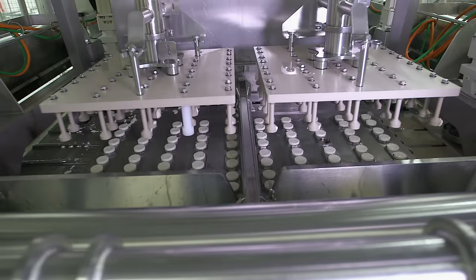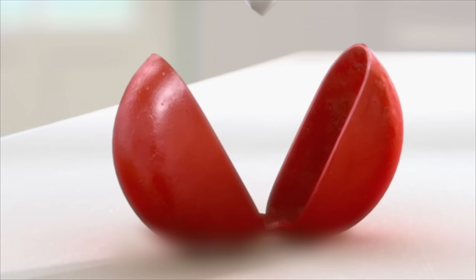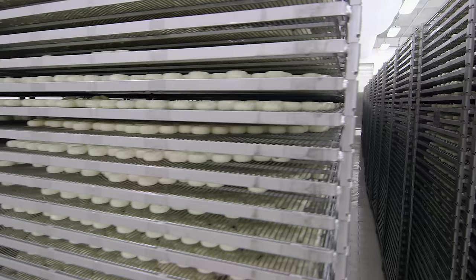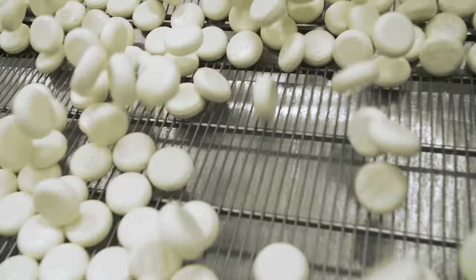Teaching some French — Je suis directeur de marketing — and throwing some cheese. We've also seen milk get delivered, tested, standardized, pasteurized, cultured, molded, and ripened. And we're ready to head back onto the production line to enjoy the final stages of the process.